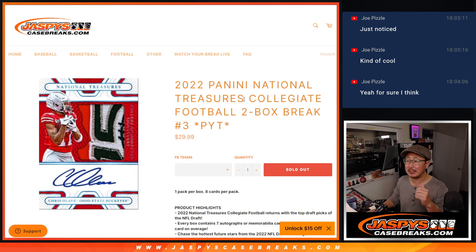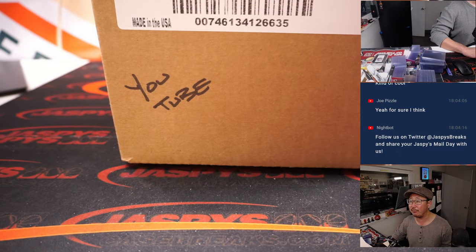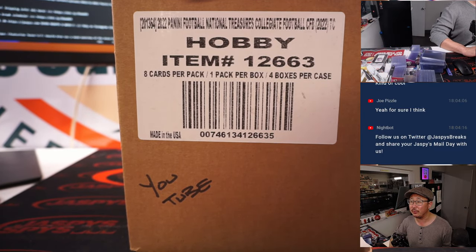Hi everyone, Joe for Jaspi's CaseBreaks.com, coming at you with 2022 Panini National Treasures Collegiate Football. Two box, pick your team, number three. That's a half case from a fresh case. There it is, NT Collegiate Football.